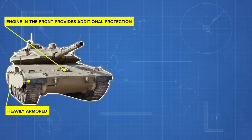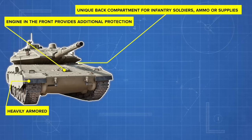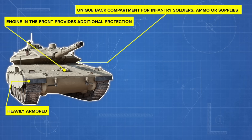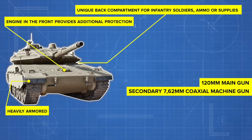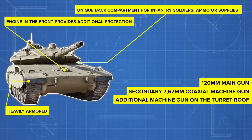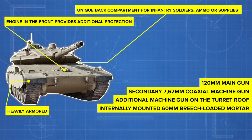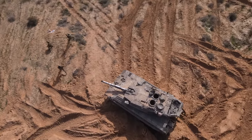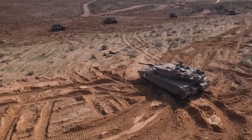The tank's structure is heavily armored, and it includes a unique compartment at the back for infantry soldiers, ammunition, or supplies. The Merkava also boasts advanced weaponry, including a powerful 120mm main gun, a secondary 7.62mm coaxial machine gun, another machine gun mounted on the right side of the turret roof, and an internally mounted 60mm breech-loaded mortar. The roof-mounted machine gun can be remotely aimed and fired by the commander from within the turret and traversed to a full 360 degrees.